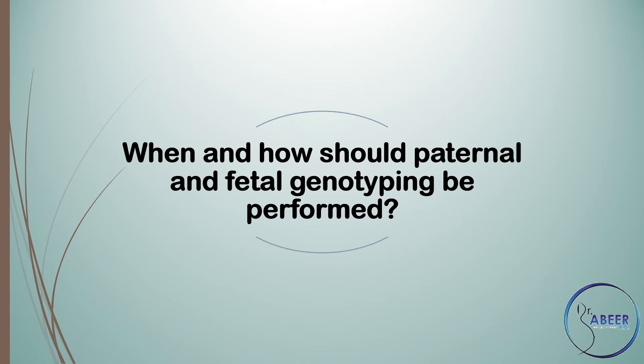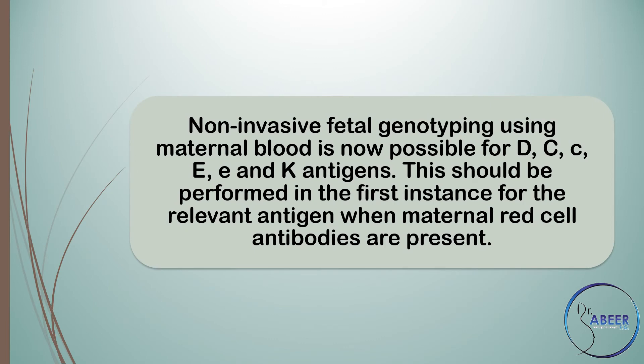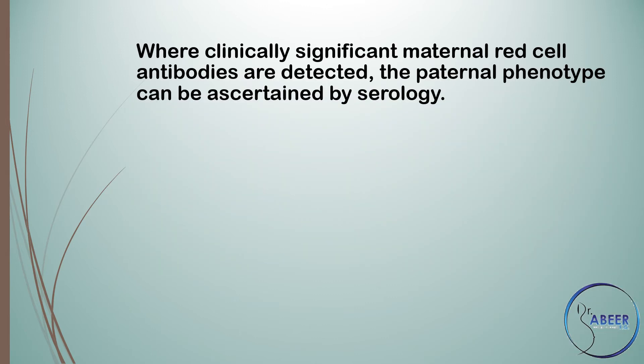When and how should paternal and fetal genotyping be performed? Non-invasive fetal genotyping using maternal blood is now possible for D, C, c, E, e, and K antigens. These should be performed in the first instance for the relevant antigen when maternal red cell antibodies are present. For other antigens, invasive testing such as chorionic villus sampling (CVS) or amniocentesis may be considered if fetal anemia is a concern or if invasive testing is performed for another reason, for example karyotyping.